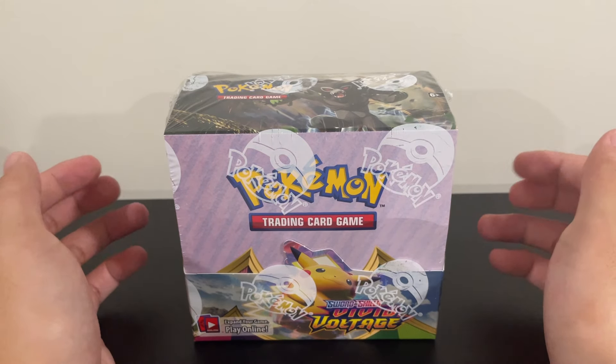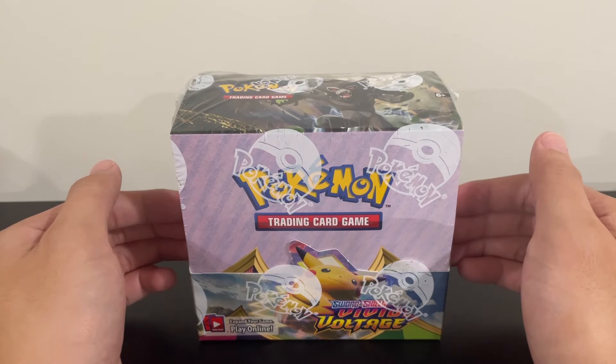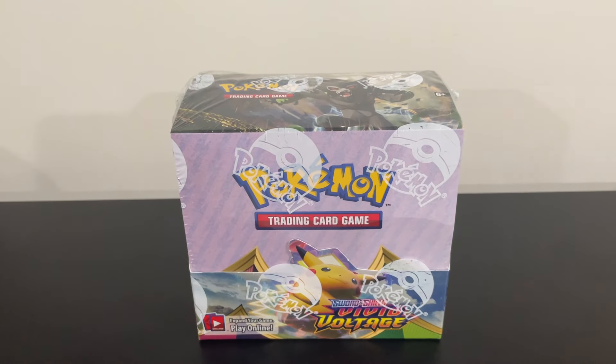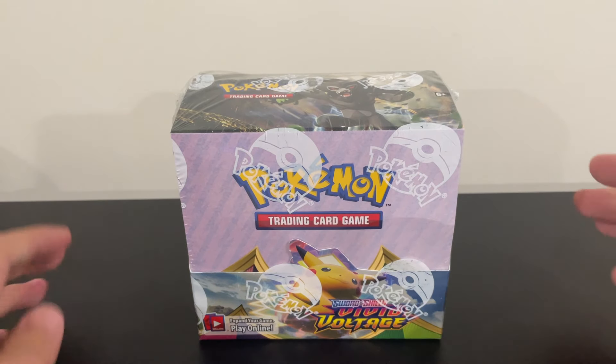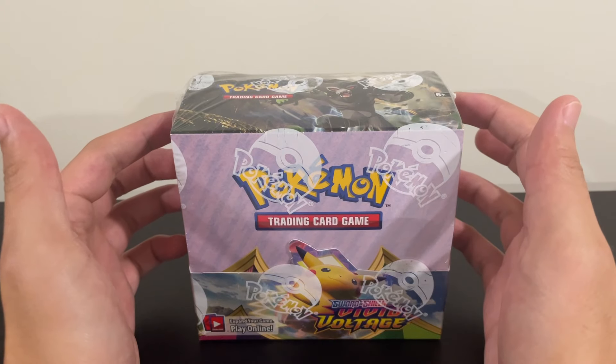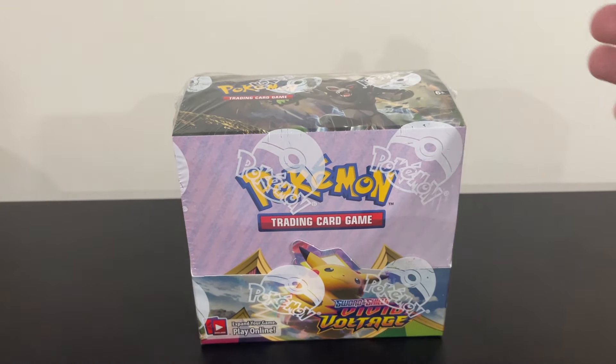I know Surging Sparks has a Pikachu too, but I feel like this is just the OG — it's going to be the OG Chonkachu with the rainbow card in a Sword and Shield set, and I think it's a good pickup. Tell me what you guys think about Vivid Voltage and if you have any of these boxes. I only have one so it's not a big investment, but I really like this booster box. I'm a big Pikachu fan. Thanks for watching and I'll see you on the next one.